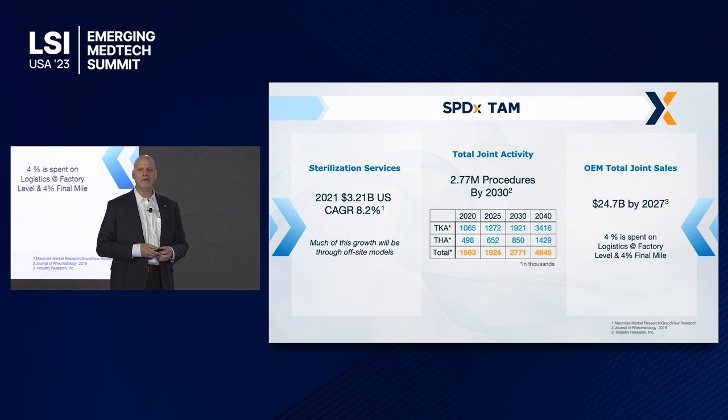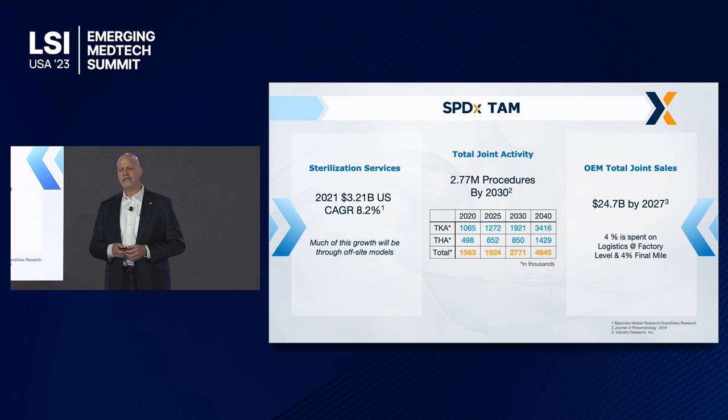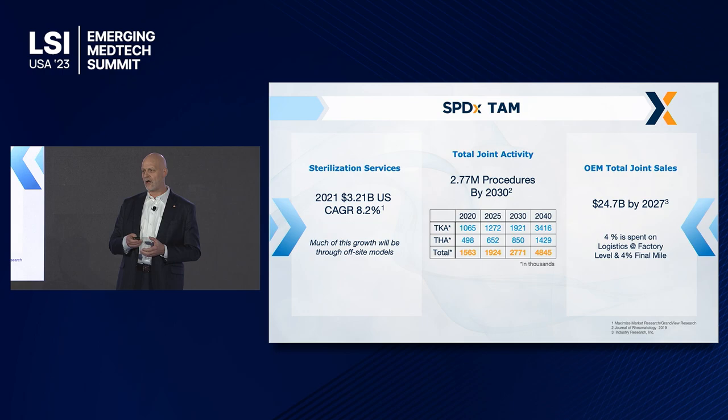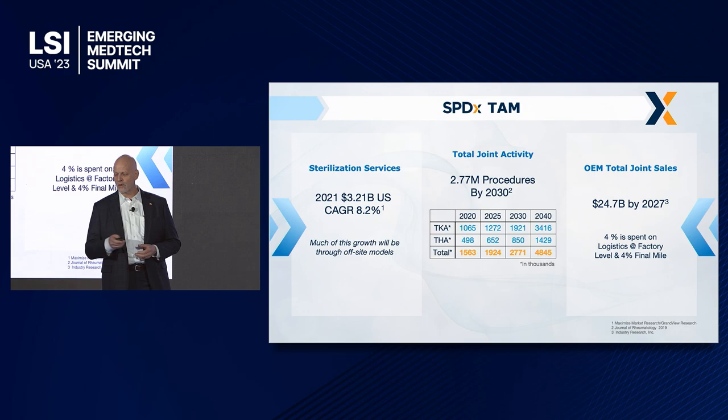The total addressable market, if you look at this, is $3.21 billion back in 2021, growing at a CAGR of 8.2%. It's huge. The fastest growing segment of that is vendor trace — and the part that the hospitals and the ASCs don't want to deal with is the vendor trace. This becomes a program of convenience for them to help them grow revenues, but also to take a lot of the headaches out of it and ensure that patients get what they need when they need it.